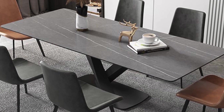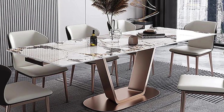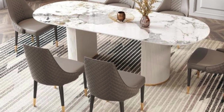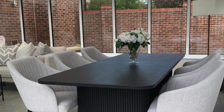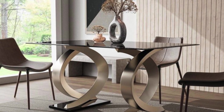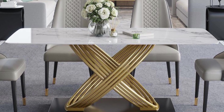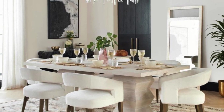Our curated insights into the latest trends in modern dining tables unveil a world where form and function seamlessly merge. Discover the versatility of extendable tables that adapt to your hosting needs, and the timeless elegance of minimalist designs that emphasize clean lines. Explore the incorporation of natural elements such as wood and stone, and witness how these tables become focal points, elevating the overall dining experience.